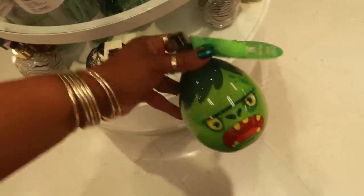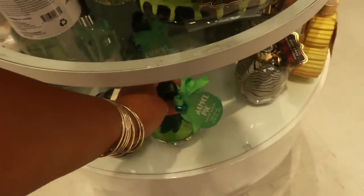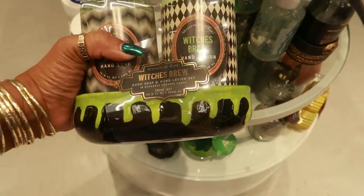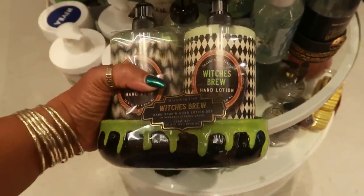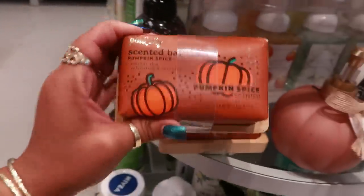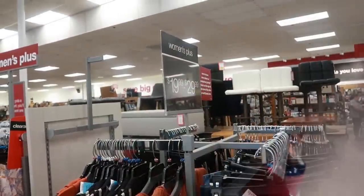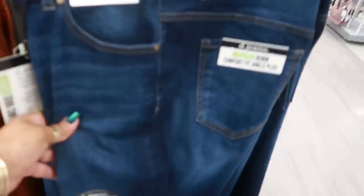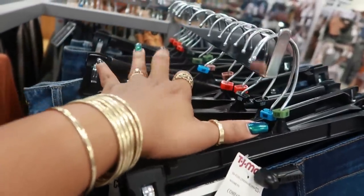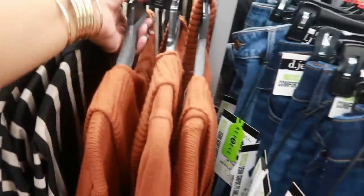What is this? Caramel Pie Hand Wash for $4. You have Witch's Brew — I like the little dish it comes in. It's a hand lotion and a soap for $10. Pumpkin Spice Scented Bar Soap and it comes with the holder for $5.